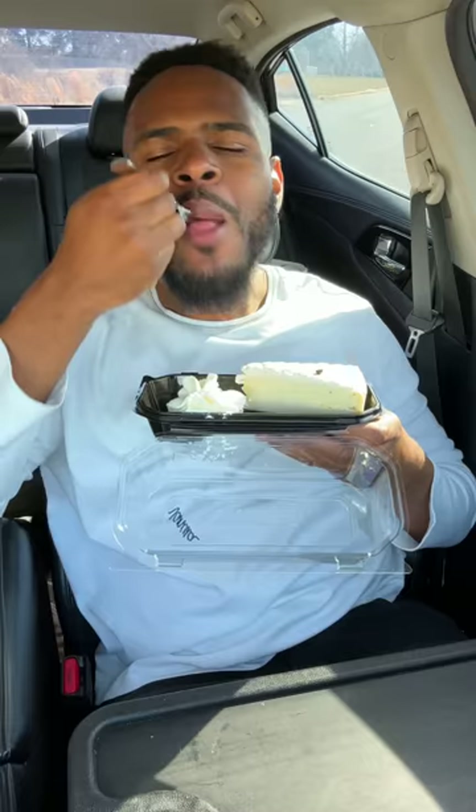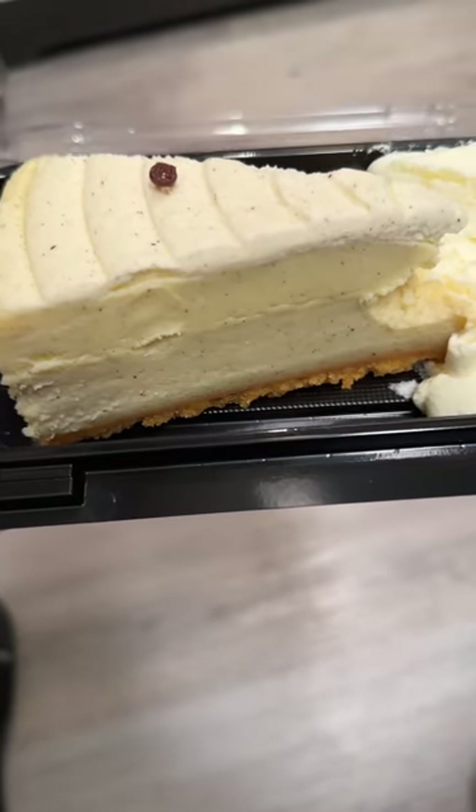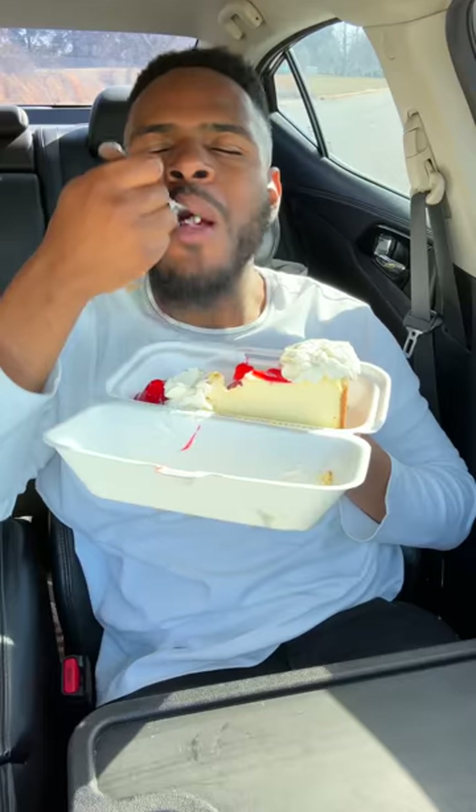Vanilla bean cheesecake. I love me some vanilla bean. The top has vanilla mousse, the bottom has a graham cracker crust, and the filling has that beautiful rich vanilla taste. Strawberry cheesecake — the strawberries are fresh, but the filling... middle.